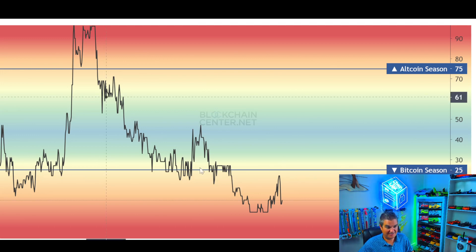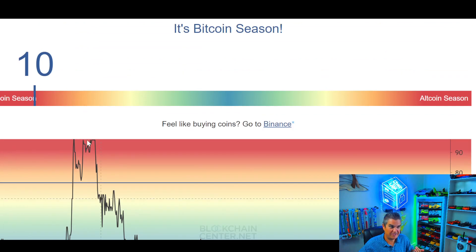Now is the time for Santa hats. Altcoin season is the time for fireworks. You can only get these analogies here and at the end of videos. All right, I'll see you on the next one — have a great weekend.